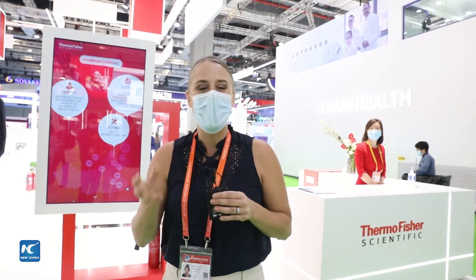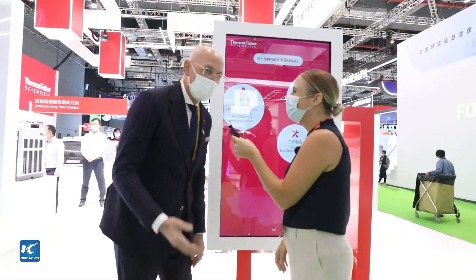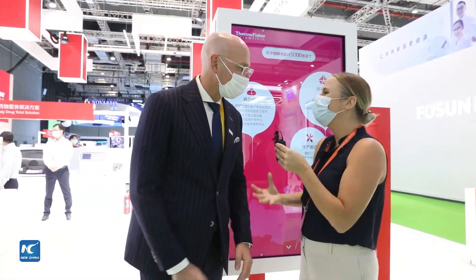To start off our first live from the CIIE, I've come here to Thermo Fisher Scientific to speak to their China president. Here he is, Chen — lovely to meet you. Hi Helen, nice to meet you and welcome to your viewers. So tell us a little bit about Thermo Fisher — how long have you been in China? Thermo Fisher has been in China almost 40 years now. This is our second largest region globally and we have over 5,000 Thermo Fisher colleagues based here.